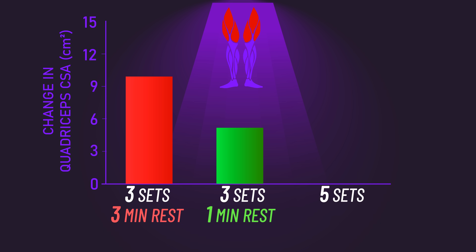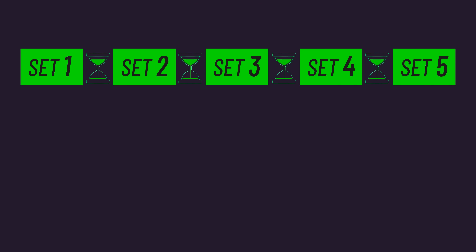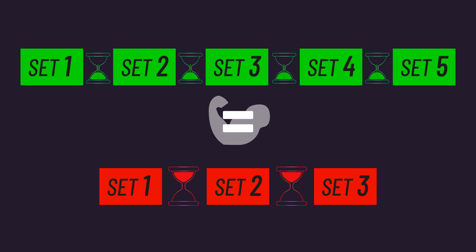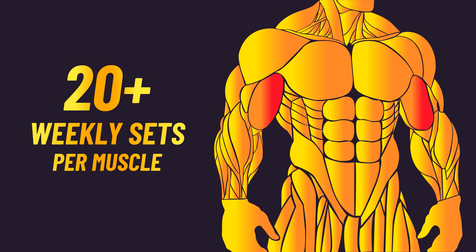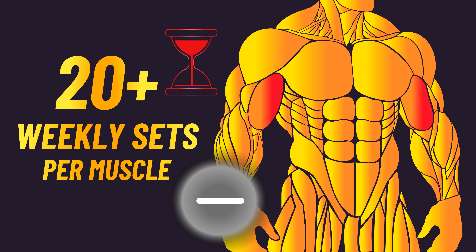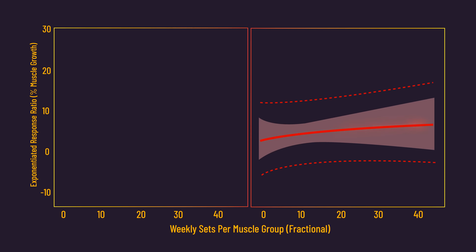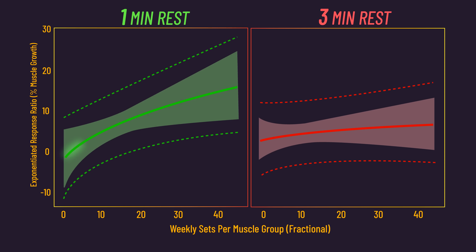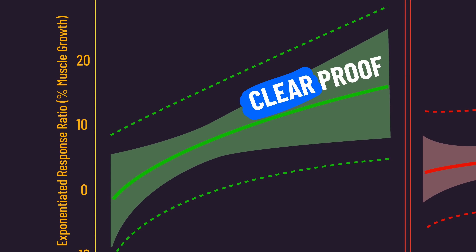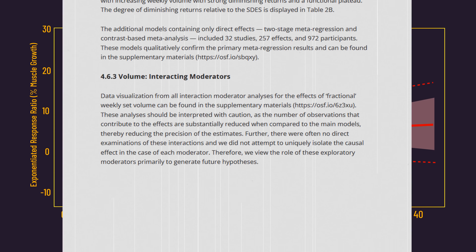However, performing approximately 5 sets on the leg press per session with 1 minute of rest between sets ultimately produced similar quad gains to 3 sets with 3 minutes of rest. In other words, more sets with shorter rest intervals could produce similar hypertrophy to fewer sets with longer rest intervals. Accordingly, it's possible that higher volumes are more beneficial when using shorter rest between sets and not as beneficial when using longer rest. The latest analysis had a moderate analysis that found muscle growth plateaued earlier with fewer sets when 3 minutes of rest between sets was used compared to 1 minute. However, as the authors describe, the moderate analysis should be viewed with caution as there's not much strong data behind it — they view it as exploratory.